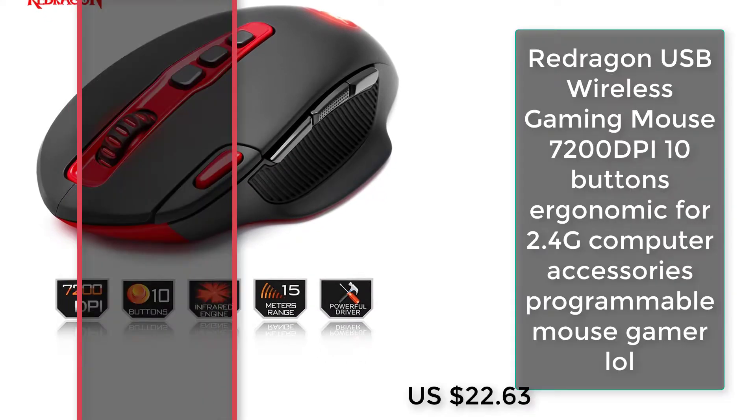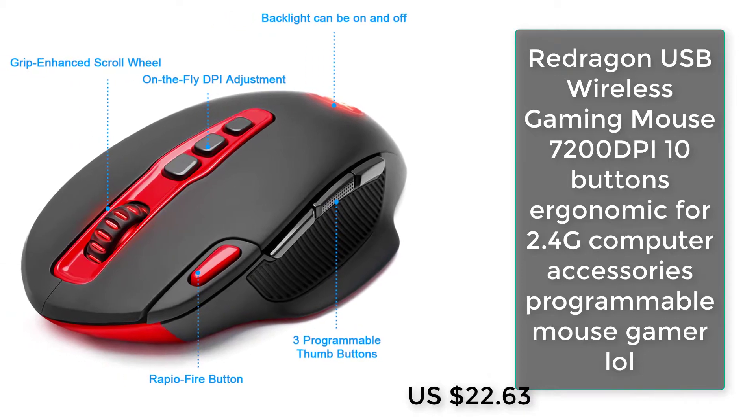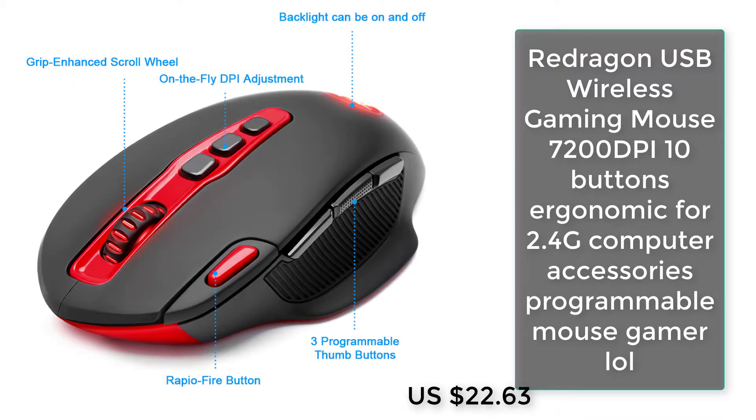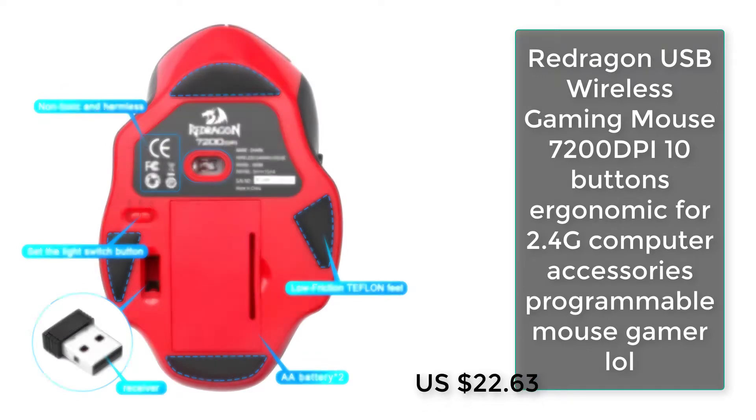Number two: Free Dragon USB wireless gaming mouse, 7200 DPI, 10 buttons, ergonomic, 2.4G, computer accessories, programmable gamer mouse.